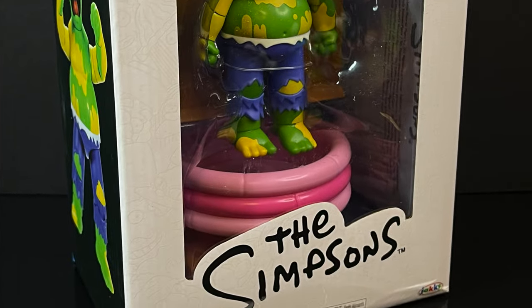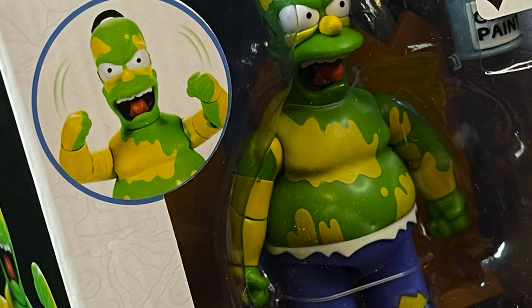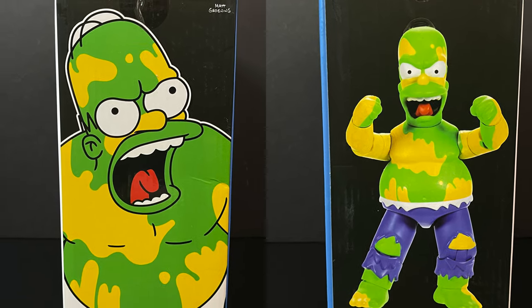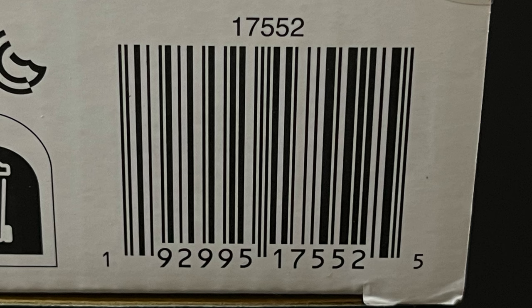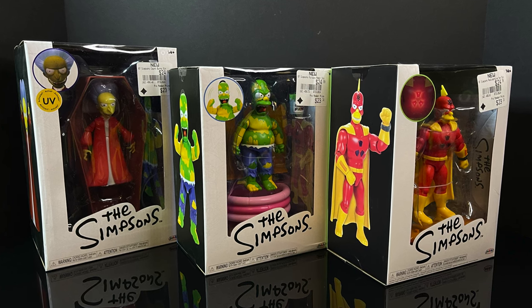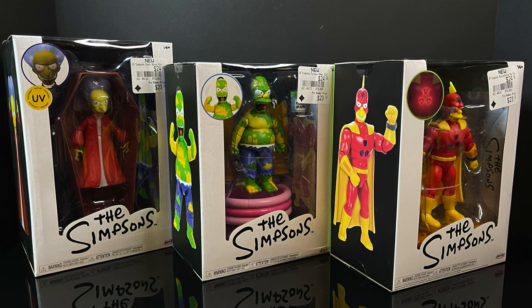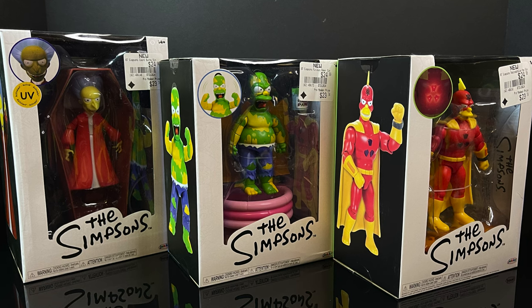Last but certainly not least, we have the incredible bulk himself — Furious Homer. This one, by far, is going to be a hit amongst a lot of you nerds out there. Same thing as the others: fantastic photos, artwork. Here's the barcode — you definitely got to go check these out. Make sure to wash your necks, just as Mr. Burns requested. This is a look at the entire first wave of the new 5-inch Jack's Pacific Simpsons Deluxe Action Figures: Vampire Mr. Burns, Furious Homer, and Radioactive Man. Here we go.